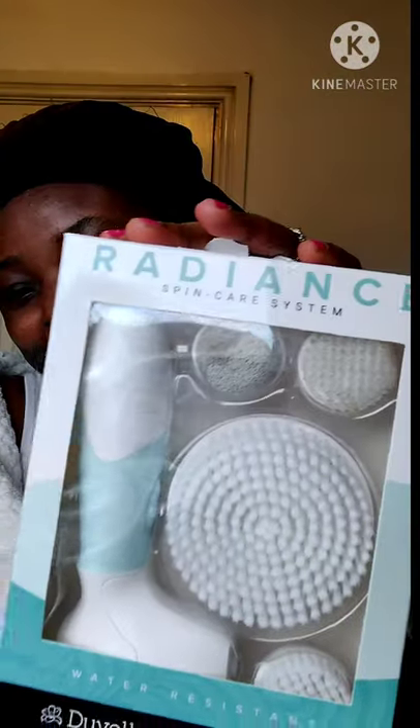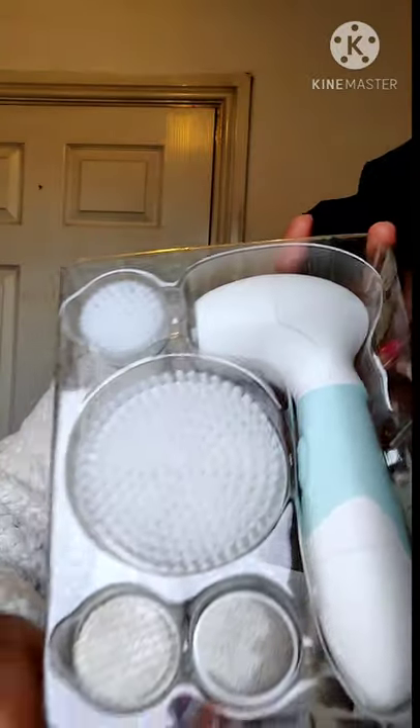It's the Duval Radiance Spin Care System. I was very excited when they reached out to me to do a review of this product. It was perfect timing because I already had one of these — a smaller one — and it had broken, so I was looking to get a new one. Then right on time they reached out to me.